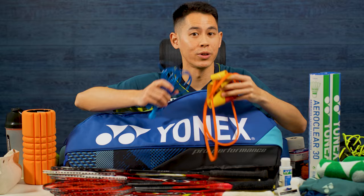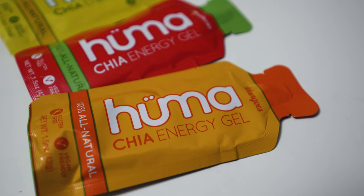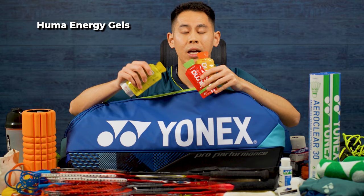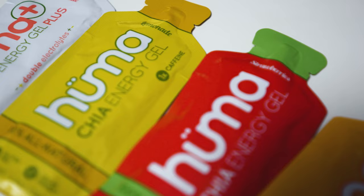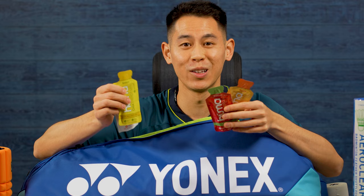Lately I've been using energy gels before my matches. There are a lot of different brands out there and I've tried quite a few, but I found that I really like the taste of these Huma gels. More importantly, the chia seed base just settles well in my stomach, so I've stuck with these and I'm quite happy with how they help me with sustained energy on the court. The strawberry and the mango are my favorites, but sometimes I do take the lemonade ones because they pack a little bit of caffeine.